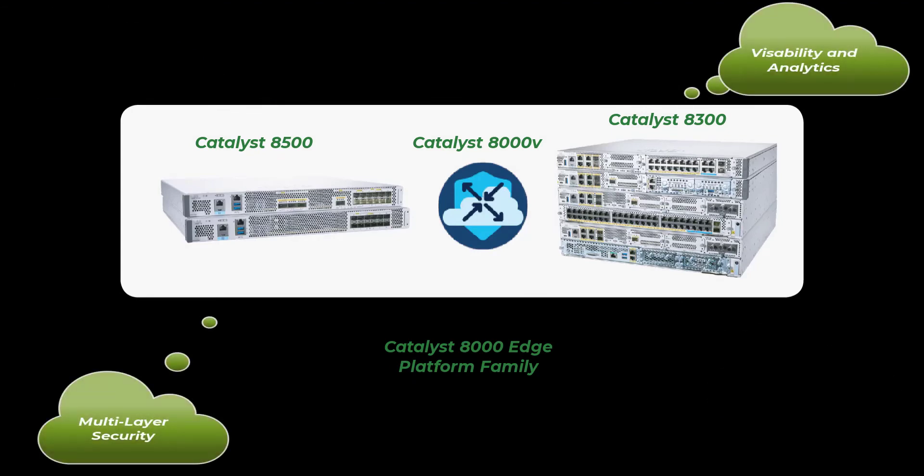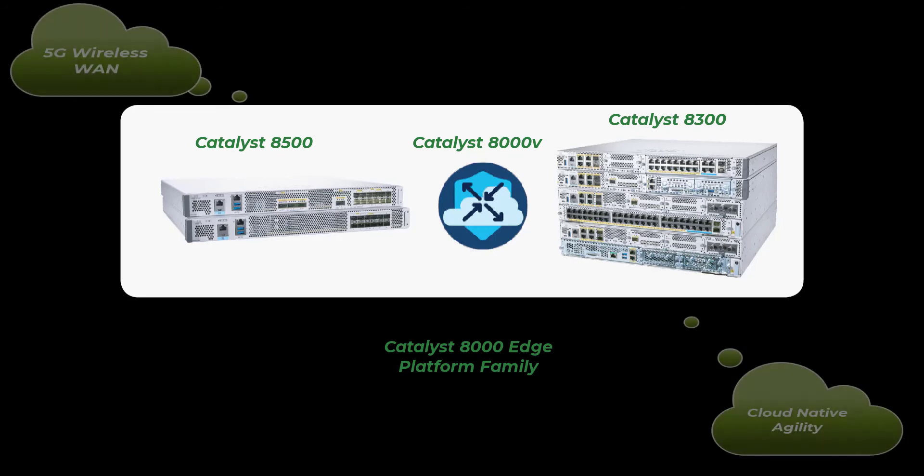The Catalyst 8000v has built-in analytics to deliver better visibility into network and application problems, allowing engineers to make informed decisions. It can also protect the network with advanced multi-layer security, providing application-aware enterprise firewall, IPS, and URL filtering built right into the Catalyst 8000v. Connect to remote sites with the latest 5G technology and customize your applications with a fully open and programmable software platform with API support to enable automation.